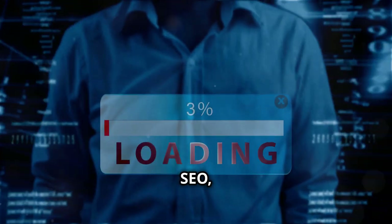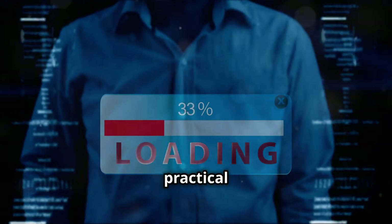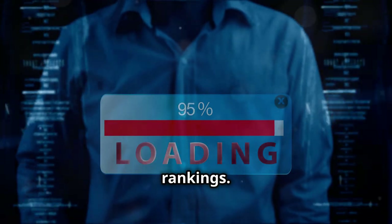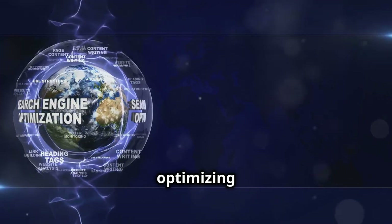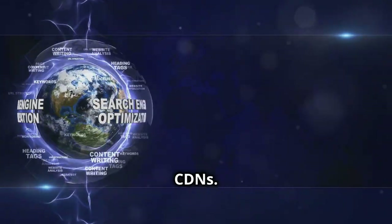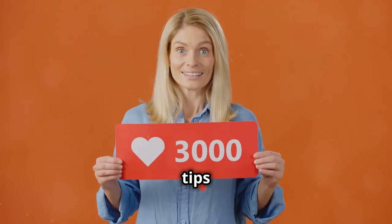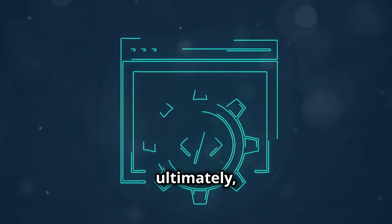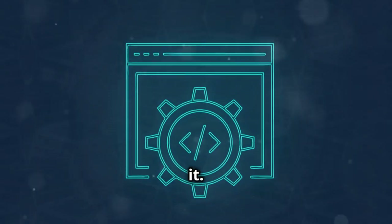Today we're talking about something crucial for online success: website speed. A slow website can kill your SEO, so we're diving into five practical tips to boost your site's speed and climb those search rankings. We'll cover everything from optimizing images to leveraging CDNs. A faster website means happier visitors, lower bounce rates, and ultimately a higher ranking on Google, Bing — you name it.